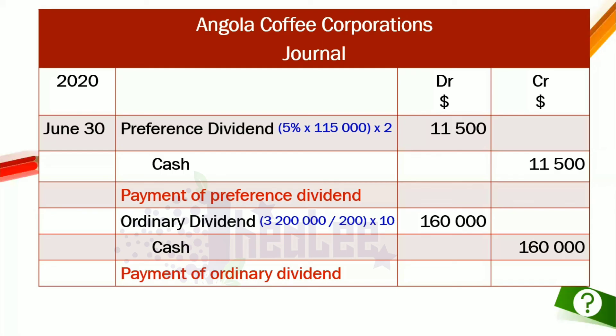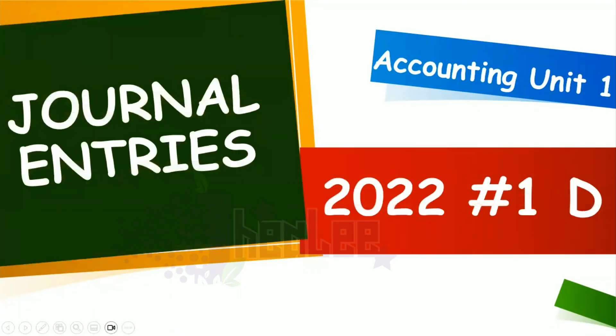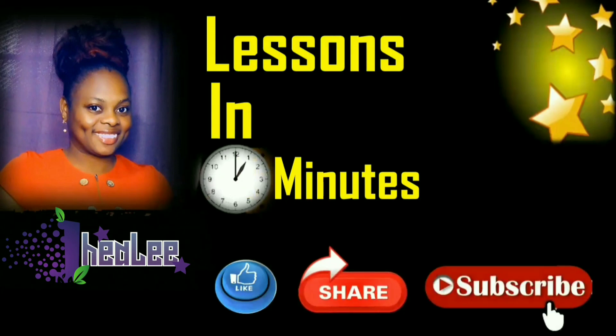That takes us to the end of this lesson, where we have worked out the 2022 number 1D journal entries from the Accounting Unit 1 past paper. Like, share, and don't forget to subscribe.